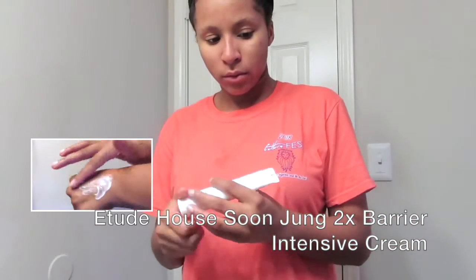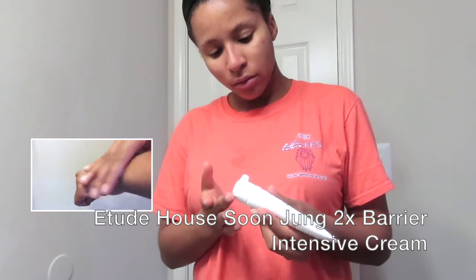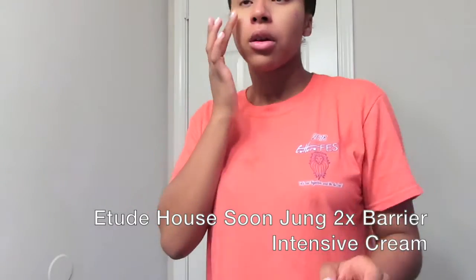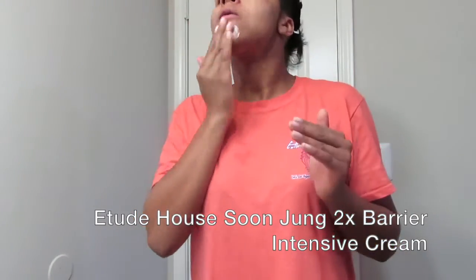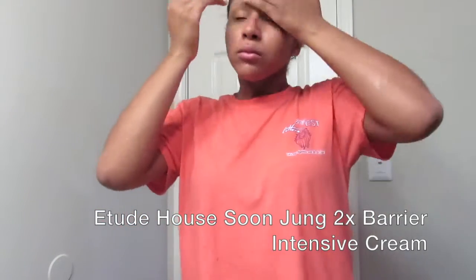The next product I'm using is also an Etude House product — the Soon Jung Two Times Berry Intensive Cream. I sometimes use a serum, but this cream is good for balancing out your pH balance and it's also good for sensitive skin. I tried the sample while I was in Korea and after one use I saw a major difference in my skin.